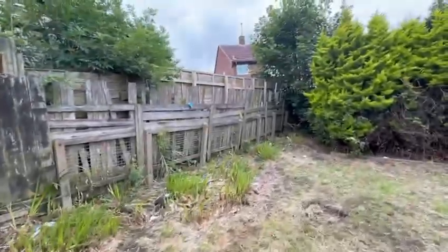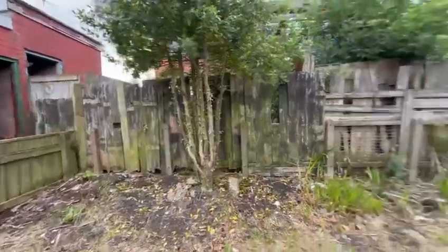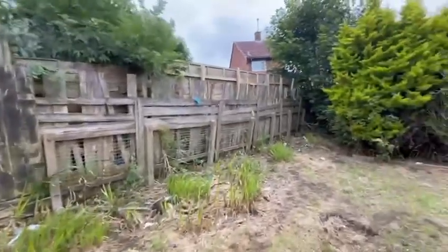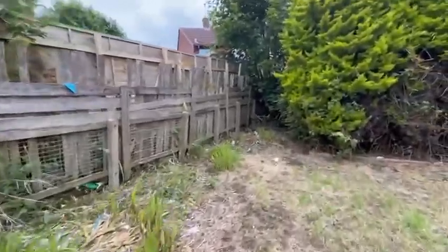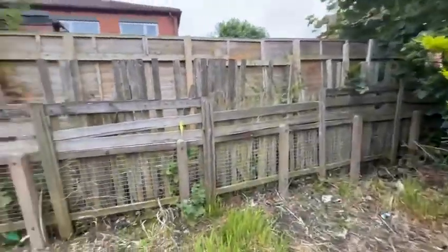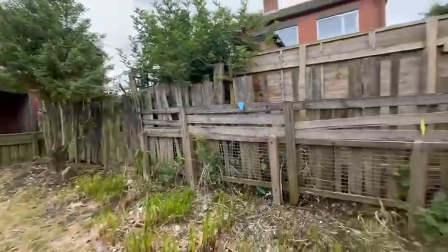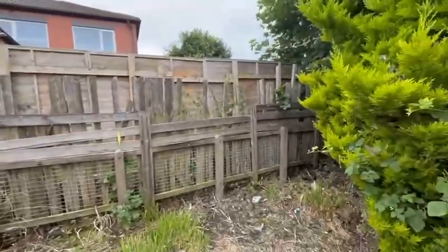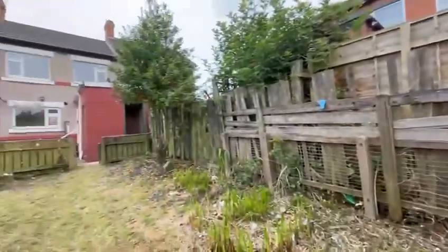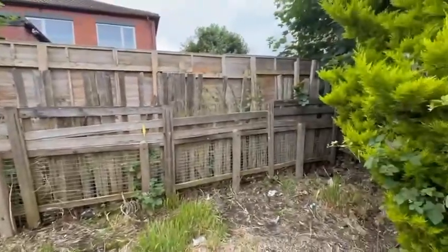On closer inspection, the fence to the left-hand side is not in the best condition. Although it's not going to fall down anytime soon, ultimately in the future it will need replacing. But to save on budget, we will not be doing it.